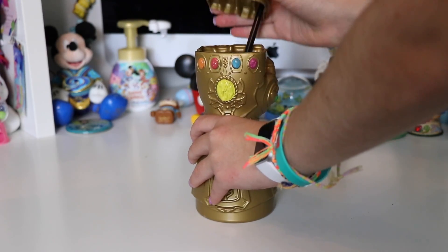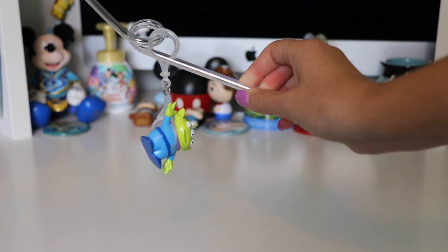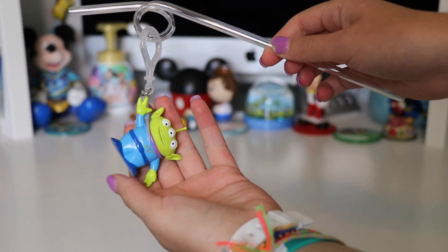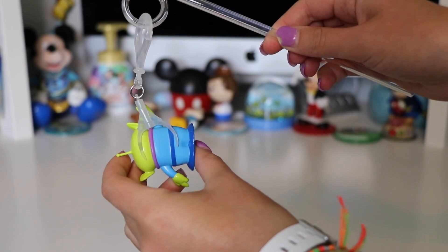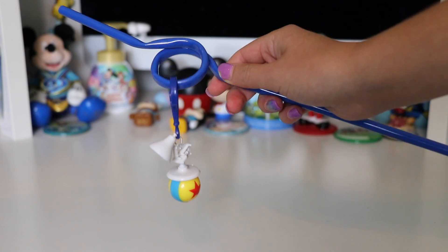Now moving over to items from Disneyland. First we're going to start off with the straws. Our first straw is an alien with the claw — I got this one in Tomorrowland for Pixar Fest and it contains the little alien with the little claw keychain holding him. These straws all have removable keychains.